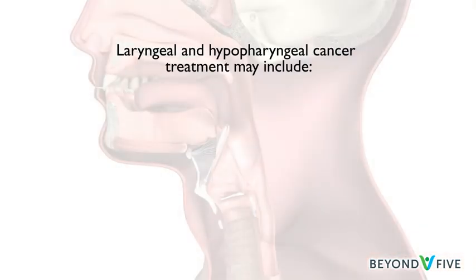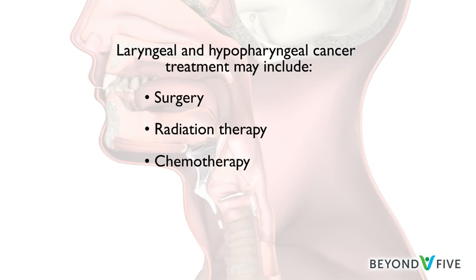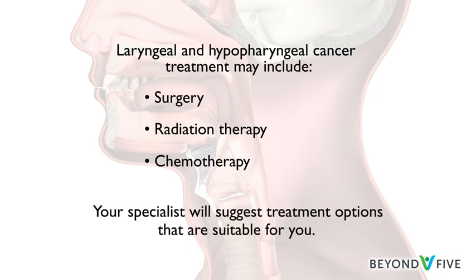Laryngeal cancer and hypopharyngeal cancer can be treated with surgery or radiotherapy. Surgery may be combined with radiotherapy, and radiotherapy may be combined with chemotherapy. Depending on the size and location of the cancer, your specialist will suggest treatment options that are suitable for you.